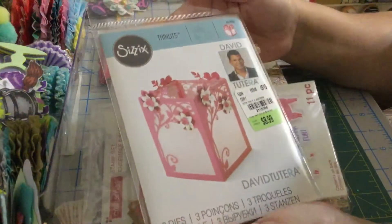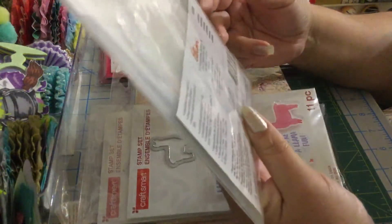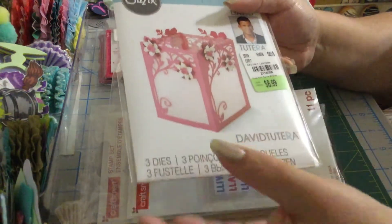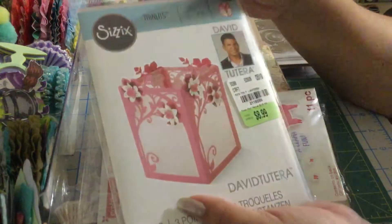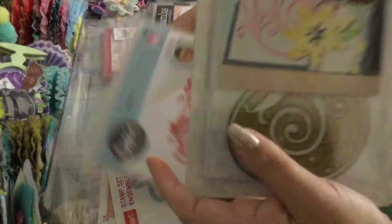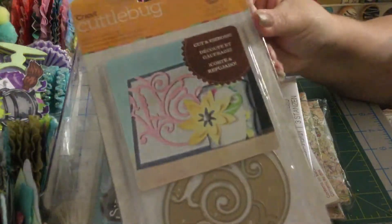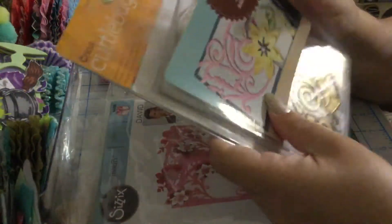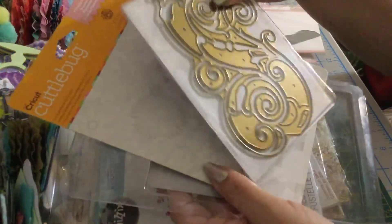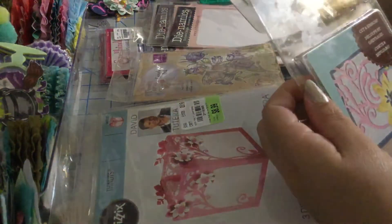Then we have this — it has the die and the stamp — this llama. Then we have this from Darice Tara — this is the lantern box. You can put those candles that have batteries in it. Now this next die is totally new. These others are used so the package is kind of messy — I'm going to take them out and send the die in a ziploc bag. It's been used and I love it; it's perfect for cards.